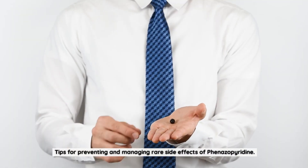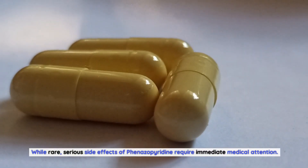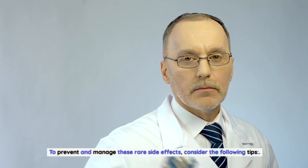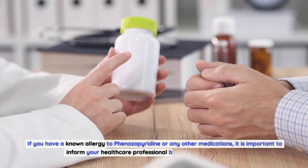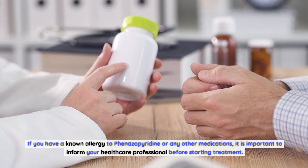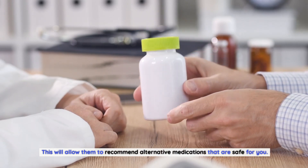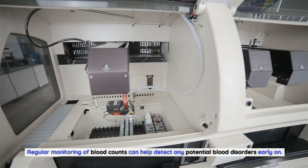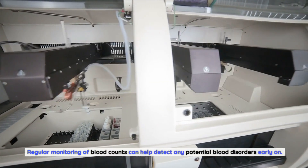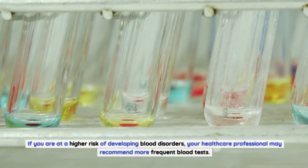Tips for Preventing and Managing Rare Side Effects of Finazipuridine. While rare, serious side effects require immediate medical attention. To prevent and manage them, consider the following: If you have a known allergy to finazipuridine or any other medications, inform your healthcare professional before starting treatment so they can recommend safe alternatives. For blood disorders, regular monitoring of blood counts can help detect potential issues early on.